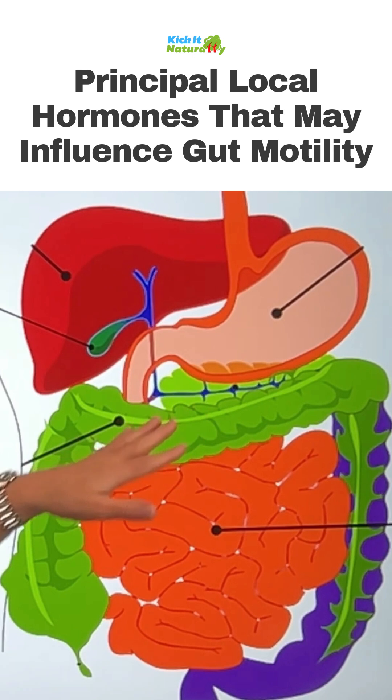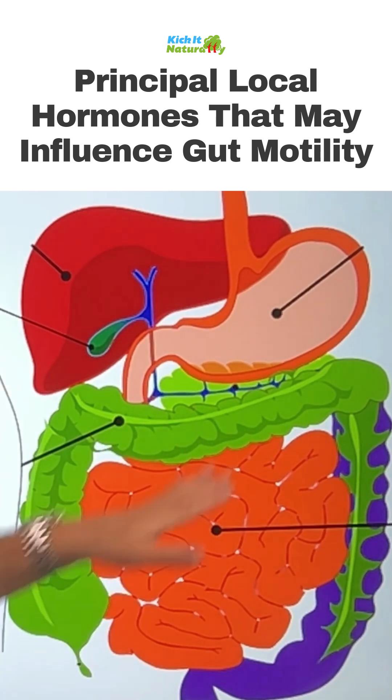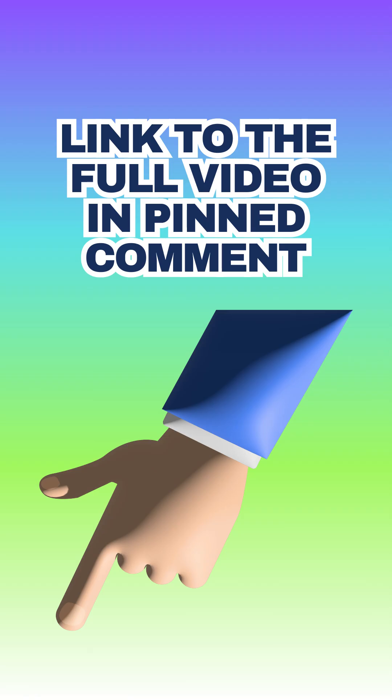It also tells the pancreas to squirt out the bicarb to help neutralize those acids and release all the enzymes that help us digest and break down that food correctly.